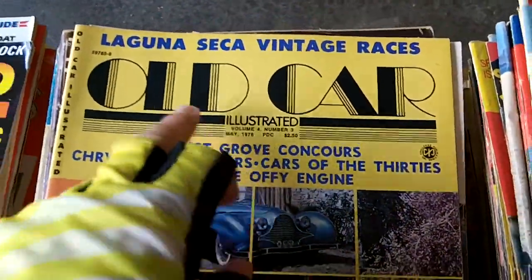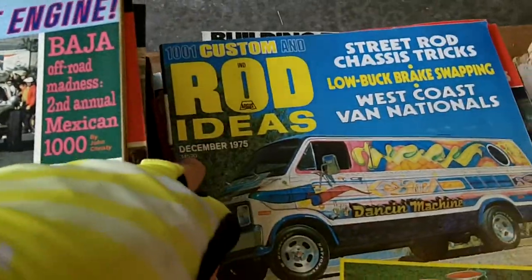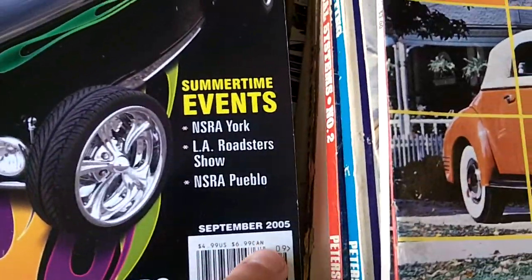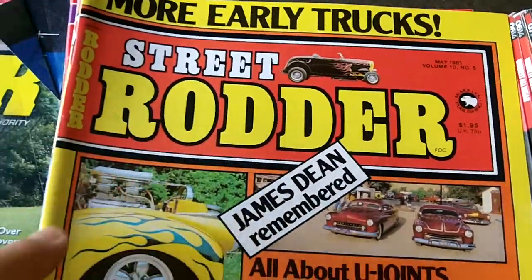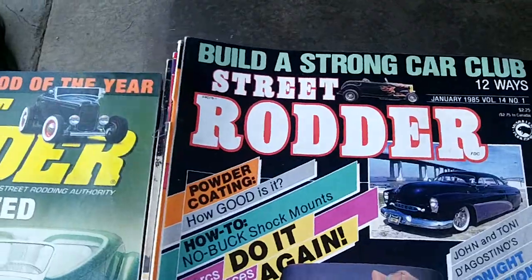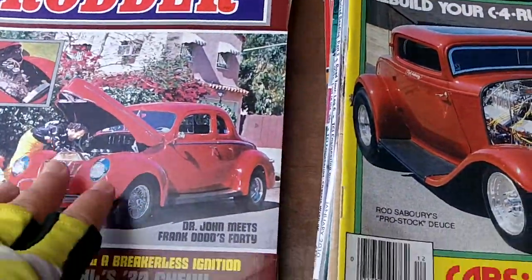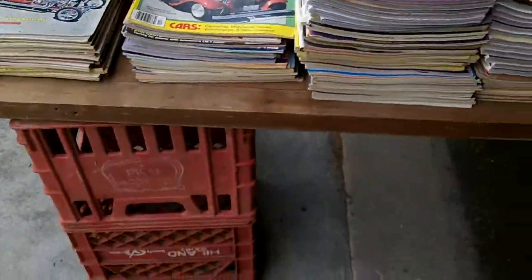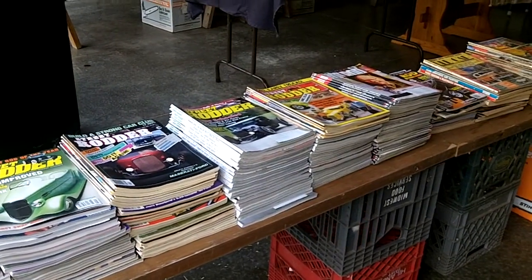Here's 1978 — old cars, rod and customs, hot rod ideas, street rod. Here's a 2005. Here's a 1981 street rod. Here's a 1980 street rodder. And 1976 — look at the stacks, it's just stacks.